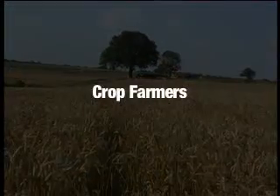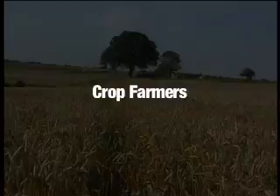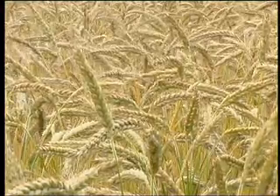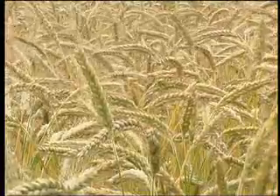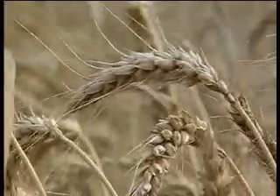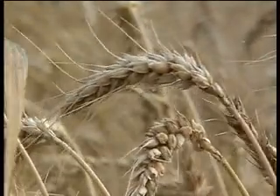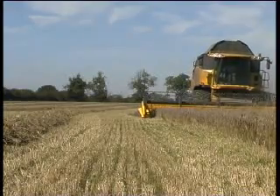All farmers depend on plants. Some use them as food for animals, and we'll see more of them later, but for others it is the plants themselves that are important. In Britain the plants grown most commonly by farmers, other than grass, are cereals — crops like wheat, barley and oats.